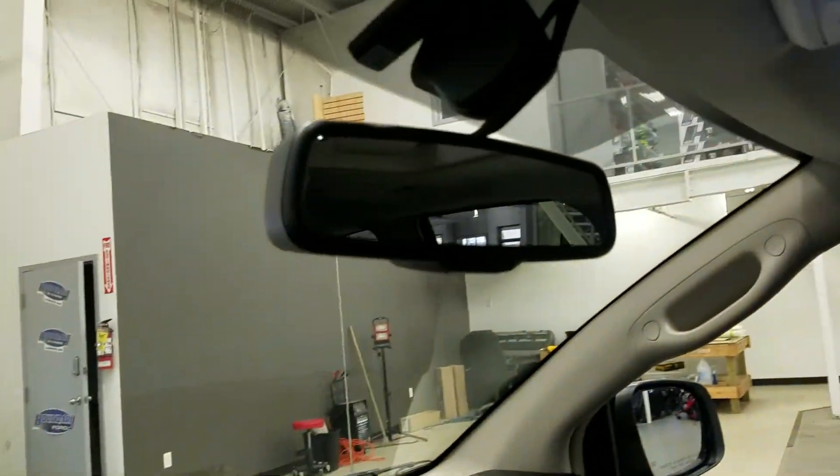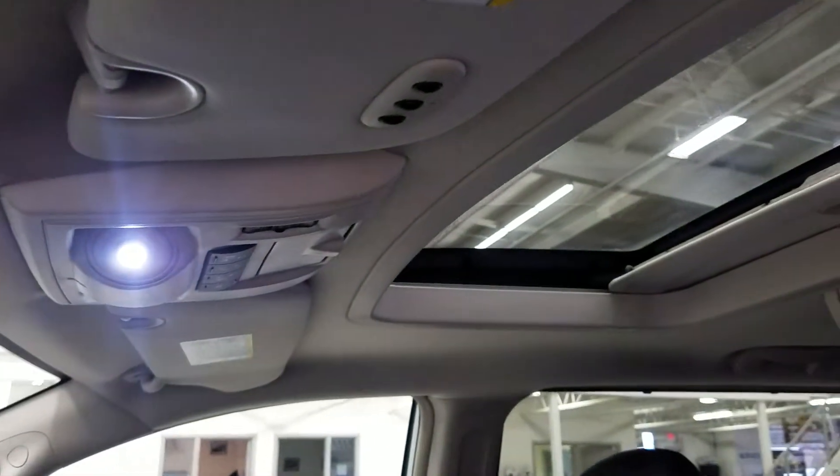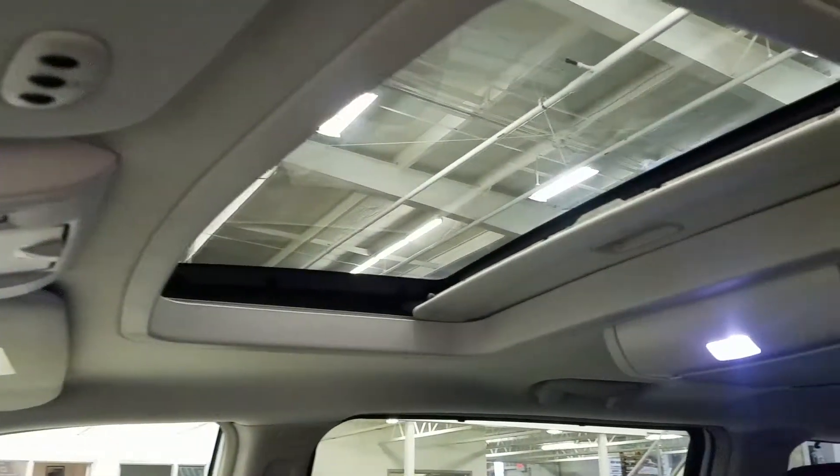Up above we have our rear view mirror with cabin lights that provide ambient lighting. We also have three garage door opener controls and a beautiful moonroof.